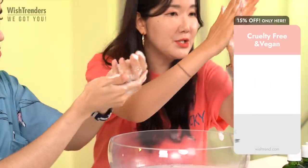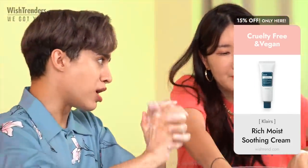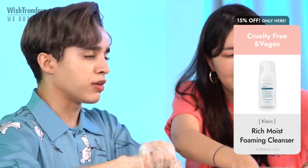This is the foaming cleanser, and it just comes out in foam — so it's easier to work with. Sometimes you just don't want to bubble things up yourself.